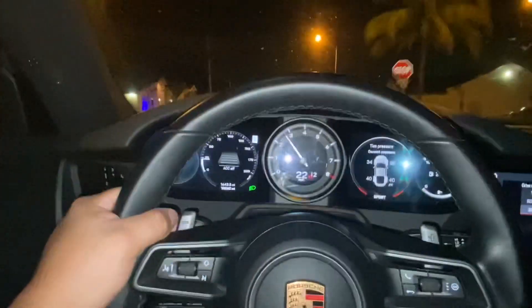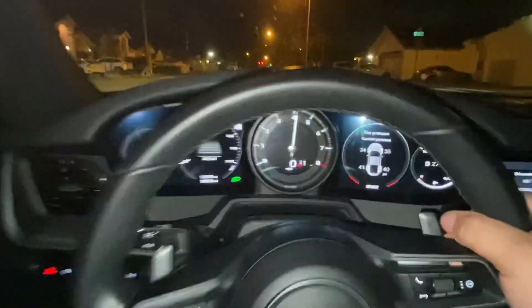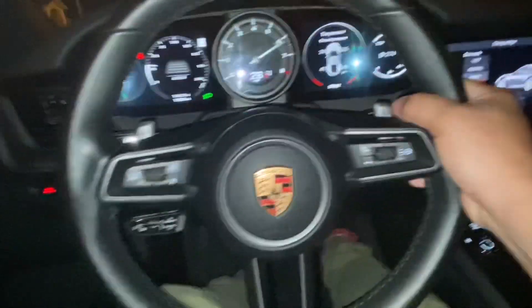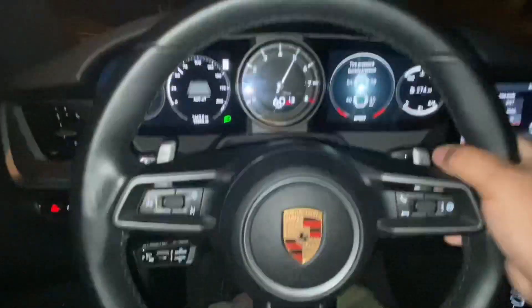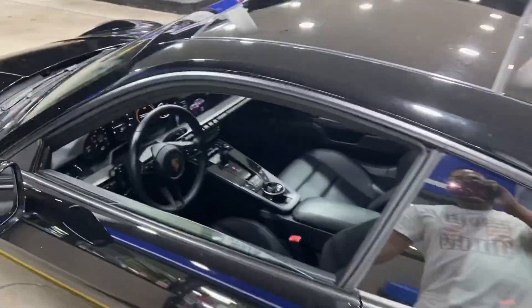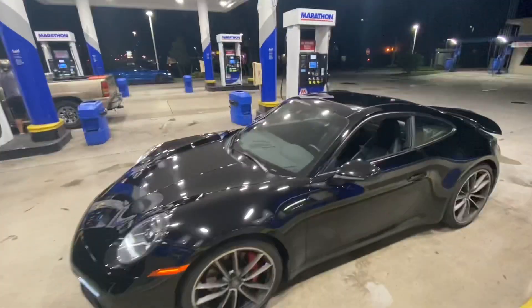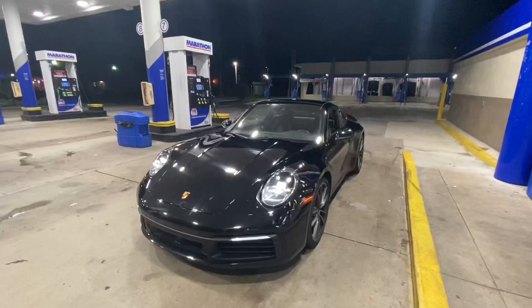I believe launch control is how I was doing it. I know I've been out of the vlogs for a while, but this is a great way to come back. See this car in the light — it's a beautiful, beautiful machine.